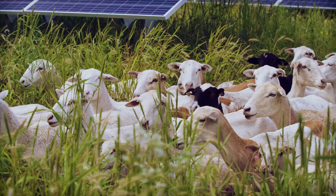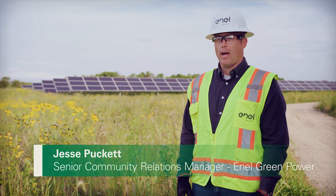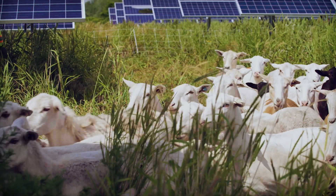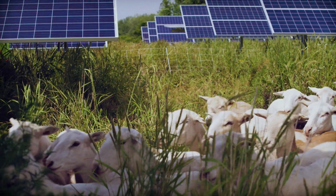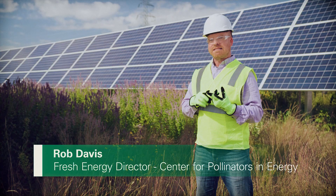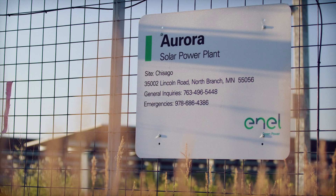We're at the Enel Aurora site and what's unique about this project is that we've added in agrivoltaics. Agrivoltaics is that intersection between agriculture and photovoltaics. Right now is the critical time to figure out how to do photovoltaic design in ways that provide more benefits to agriculture and ecosystems.